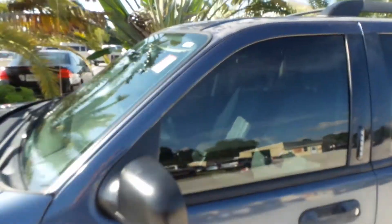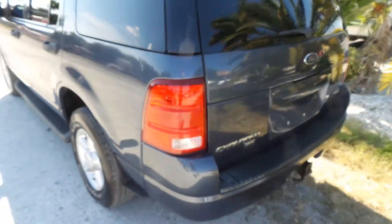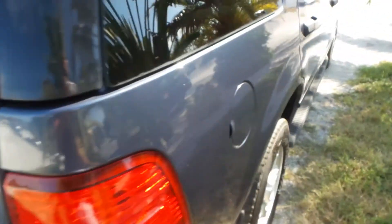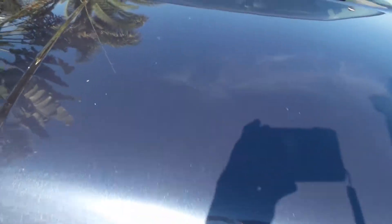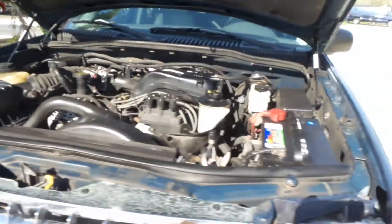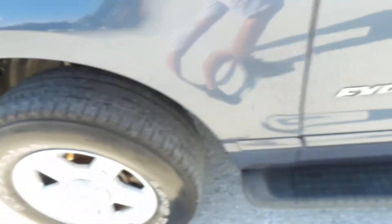We do have a couple of blemishes up here in the paint, just probably because of the age, but everything else is original. You get a tow hitch back there, all-wheel drive. You do have a little dent in here, a little blemish right there, but other than that she's in great shape. I do have the hood popped and the AC already going, just because it's really hot outside. I'm going to walk around one more time to show you the condition of all four tires. They're in pretty good shape.